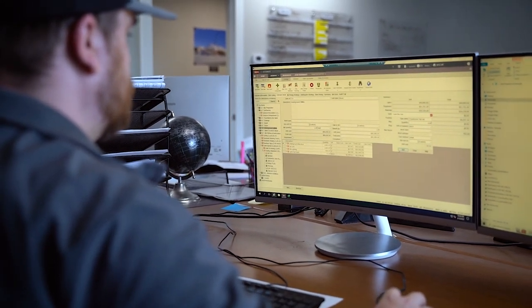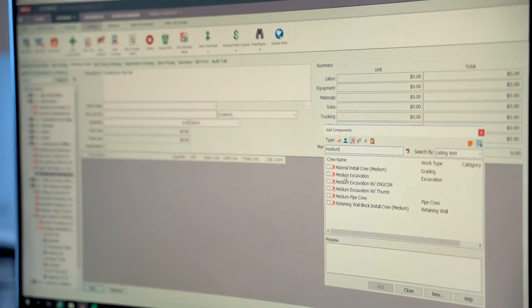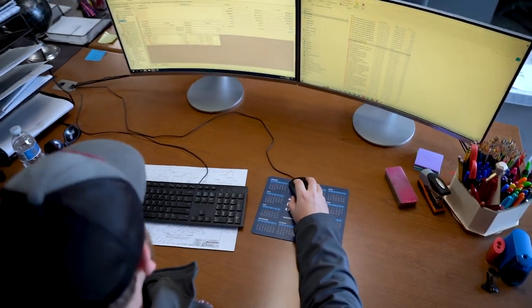I think that's why Estimate appealed to us so much. It allows the estimator to bid more accurately and quicker, because the numbers are there. The item database and the resource database, and having this historical information for pricing, was just leagues beyond anything we had ever done before.